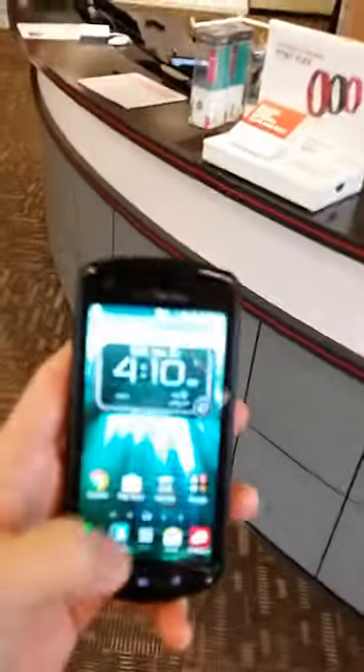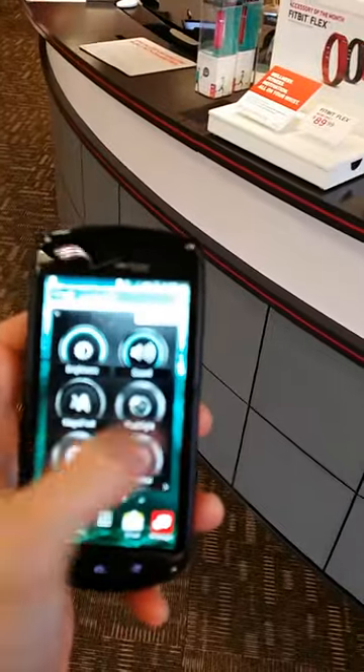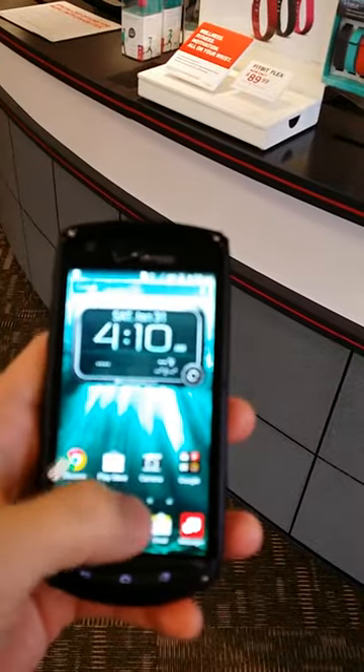I'm going to go ahead and toss that on the ground. Maybe give it a good kick. Let's see — still good to go. Give it a little flip. Touchscreen working just fine, seems responsive. Good for those business customers who are rugged on their devices.